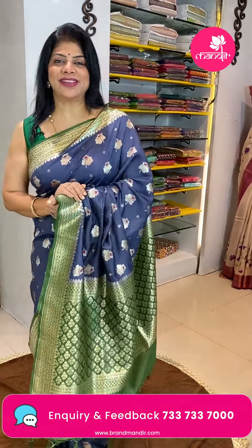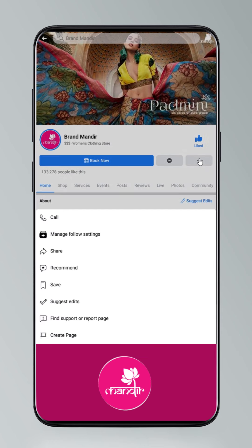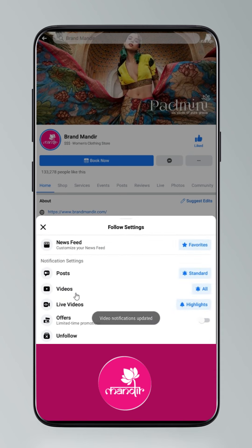Beautiful budget sarees — take a screenshot and WhatsApp us on 7337337000. Thank you so much for watching the live, thank you for all the love and support. Signing off — see you in another live, bye bye, take care, love you all! If you want to shop online, follow Brand Mandir on Instagram and Facebook. Click on Settings, go to Manage Follow Settings, choose Favorites for newsfeed, standard for posts, and all notifications for videos and live videos.